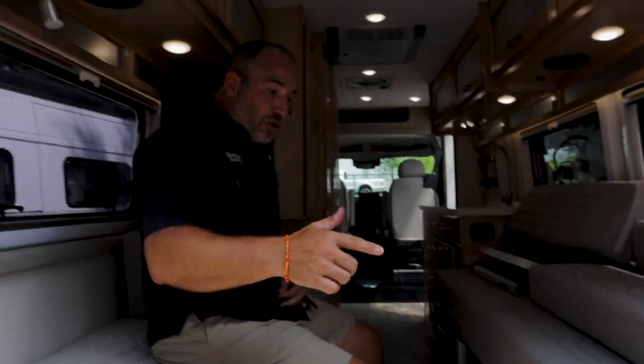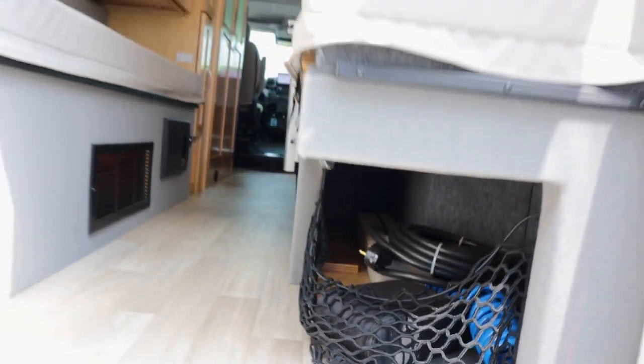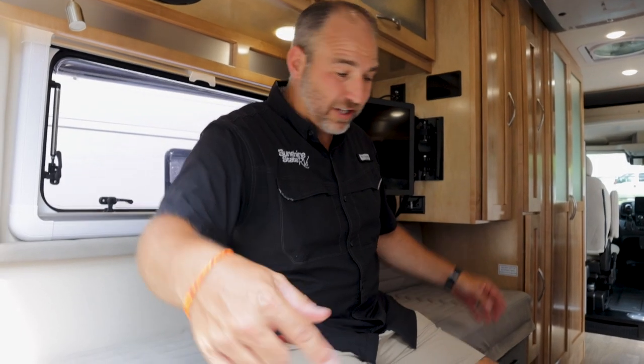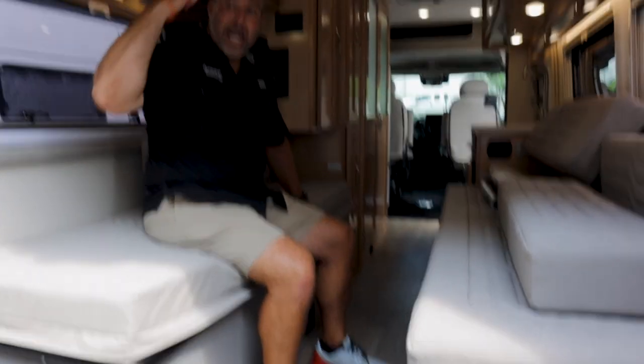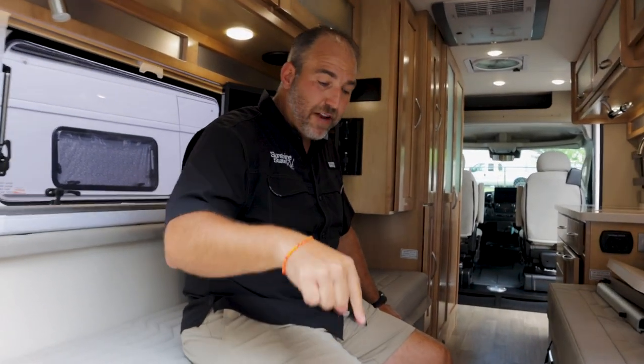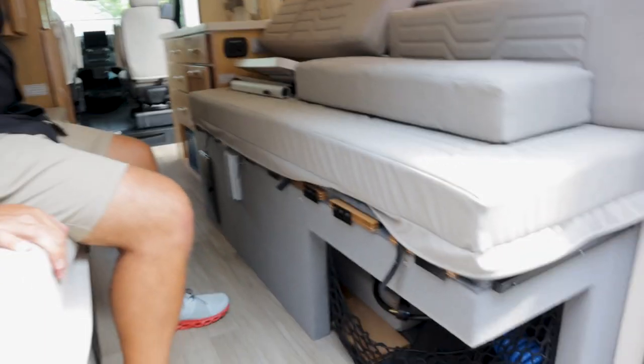When it's made up as a bed you have a lot of storage underneath — from front to back you'll put golf clubs, litter boxes, kayaks, skis. Someone bought this for skiing and said they can fit six sets of skis under this bed. I had somebody buy a 20C ProMaster and they traded in for this because they wanted to put their litter box right there in that little notch.